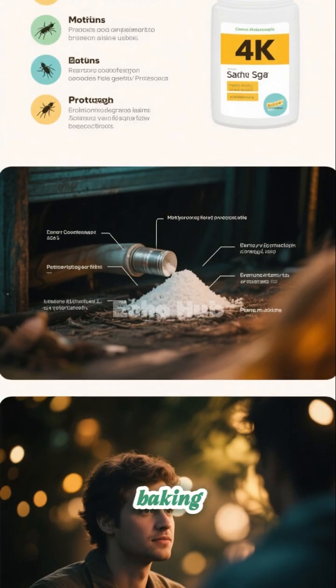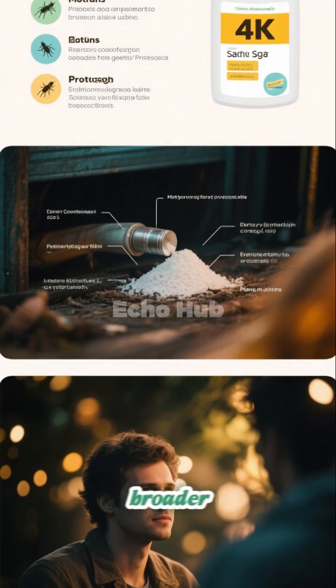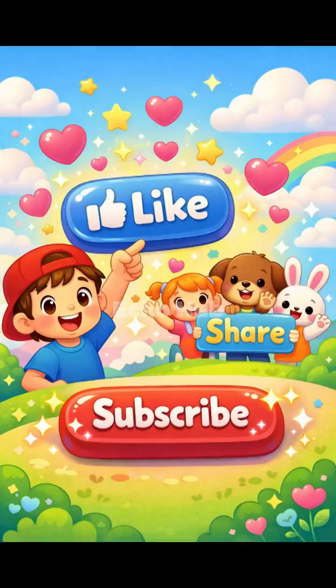While baking soda is gentler than chemical pesticides, it is most effective as part of a broader pest prevention strategy that includes cleanliness, sealing entry points, and regular monitoring. If you found this video helpful, hit like, share it with your friends and family, and don't forget to subscribe. See you next time!